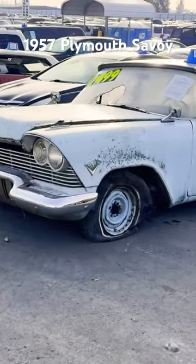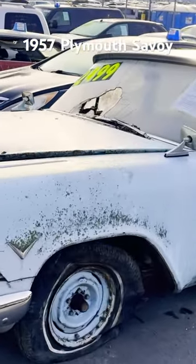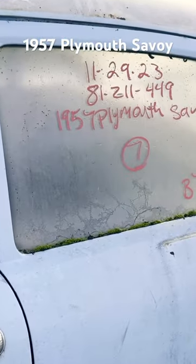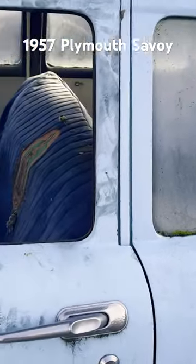34 degrees at the yard today, but man, they got some nice classics today. Look at this — this is a 1957 Plymouth Savoy.